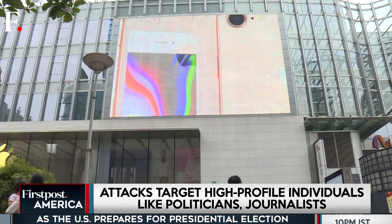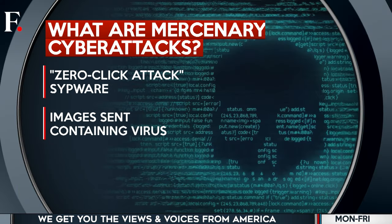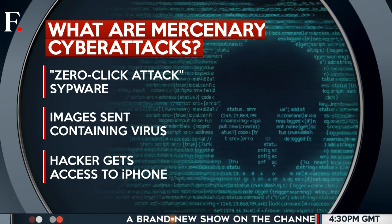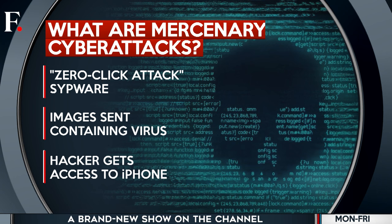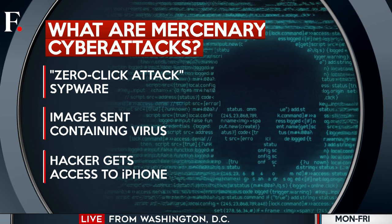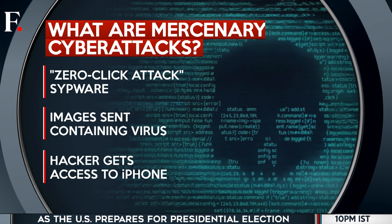So what are these mercenary attacks? First, hackers identify specific individuals and their devices, usually in very small numbers. Then they roll out the spyware that is sometimes distributed using a zero-click attack. This means that an iPhone user doesn't need to interact with the attack — just a malicious image sent via iMessage or WhatsApp would do wonders for these hackers.